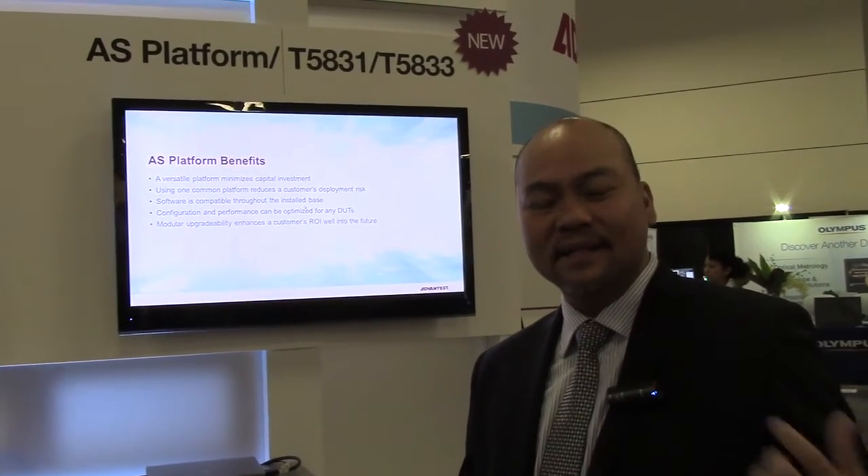The new system is actually built on a new module. We call it the T5833 digital module, and it also comes with a power supply module that is installed in the AS platform. With this new module you can basically test your devices up to 2.4 gigabit per second, and it supports final tests, wafer tests, and engineering characterization needs as well.